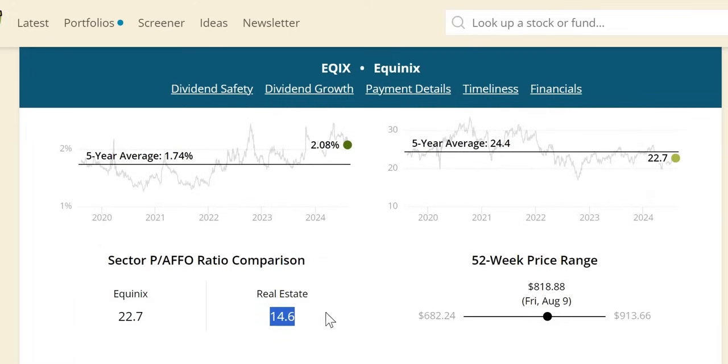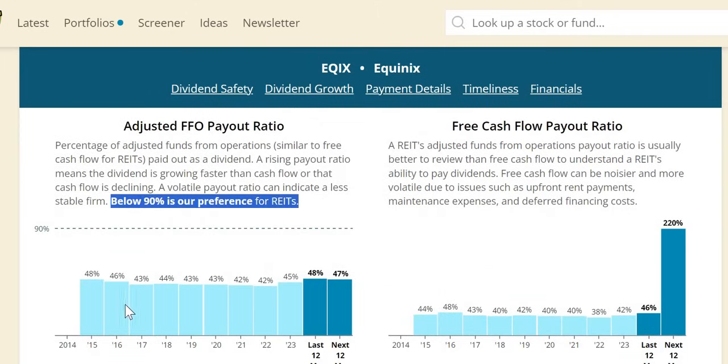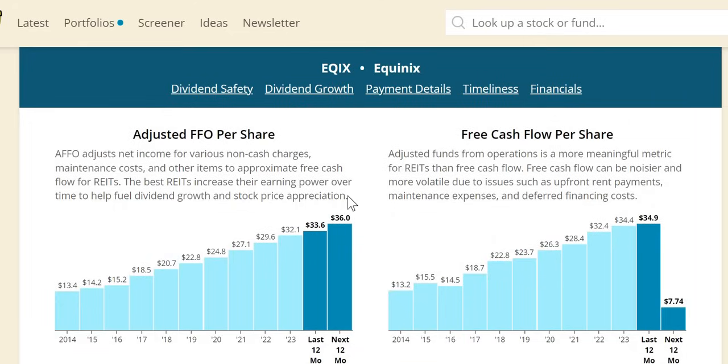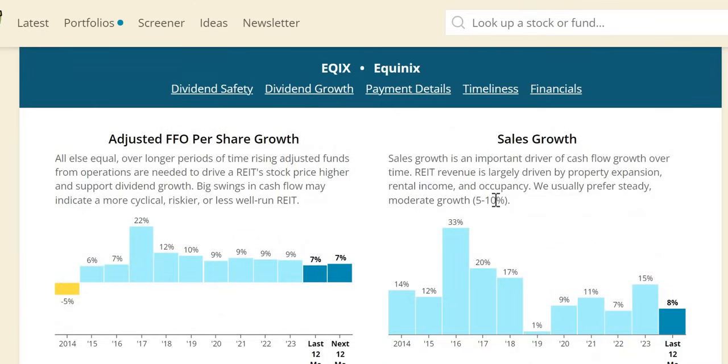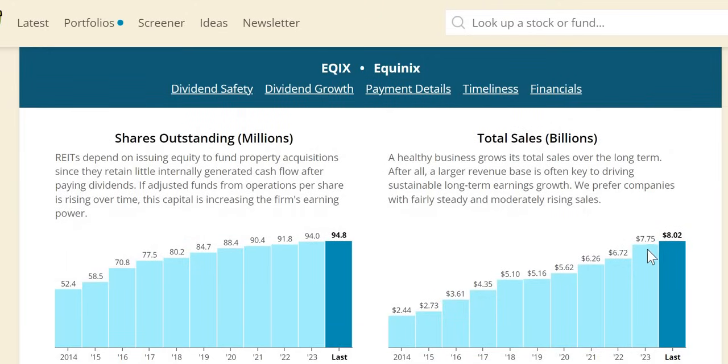A double undervaluation signal on yield and forward P/FFO. While the P/FFO is higher than the real estate sector, most of those that trade higher tend to show better 10-year outperformance. The AFFO payout is below 50% every single year — this explains the ability to offer very rapid dividend increases. AFFO has more than doubled over the last 10 years, with $36 anticipated to continue over the next year. Sales growth is well above 5–10% every single year — 15% in 2023 — and very healthy at around 9% consistently over the last four years, with 7% expected over the next 12 months. Numerically sales have roughly tripled over the last 10 years, with relatively lower share dilution around the sector median.